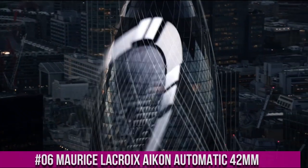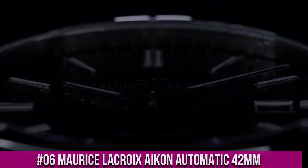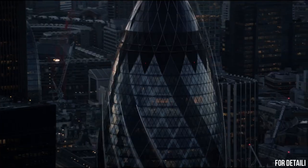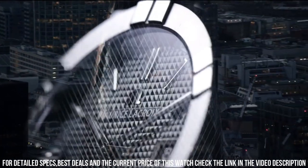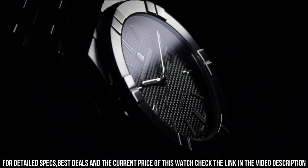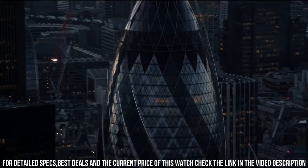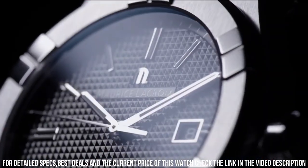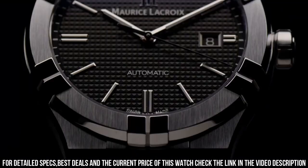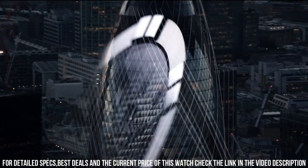Number 6. Maurice LaCroix Icon Automatic 42mm. Case Diameter: 42mm. Case Material: Stainless Steel. Water Resistance: 20 ATM. Blue Sun Brushed Clou de Paris Dial. Rhodium Plated White SLN Indexes. Rhodium Plated White SLN Hands. Strap Material: Blue Calf Leather. Easy Strap Exchange. Butterfly Buckle in Stainless Steel. Movement: Automatic ML-115.